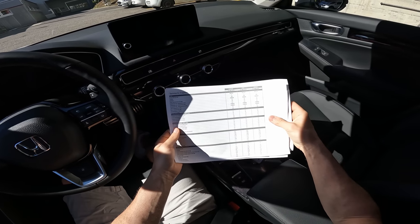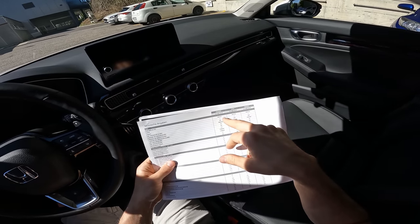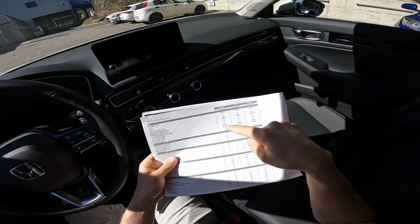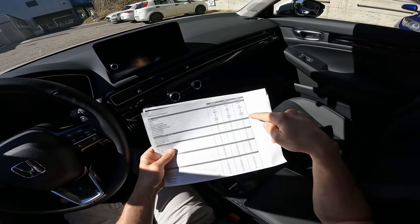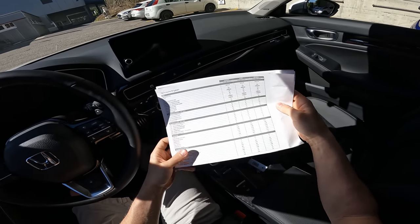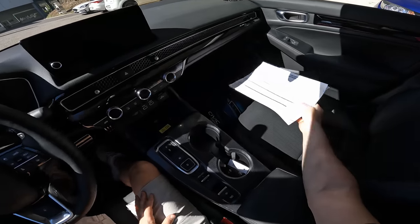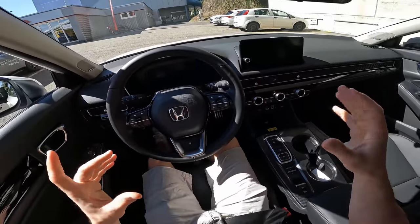Going forward to the details: the car comes with a 2-liter petrol engine, 184 horsepower, 315 Newton meters of torque, 8.1 seconds 0 to 100, a maximum speed of 180 km/h, and consumption around 6.6 liters per 100 km.